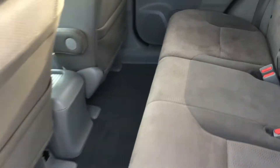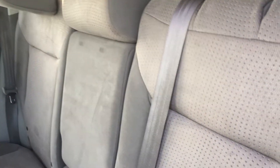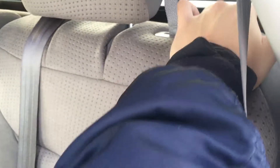Here in the second row you have a better look at the grey cloth interior, with texture in the center and a simple, plain finish on the edges.